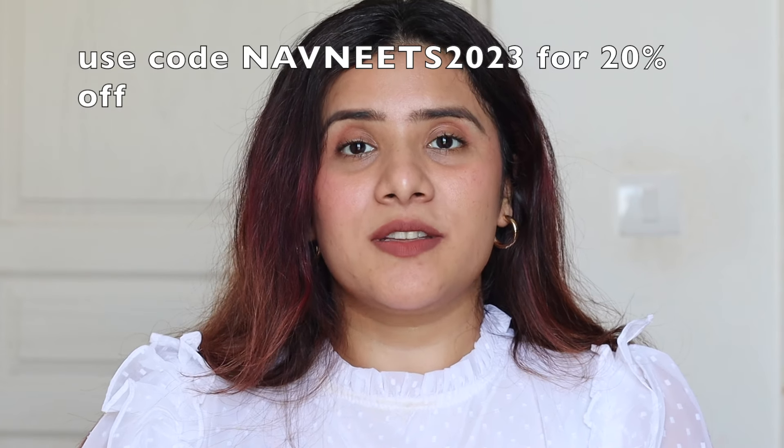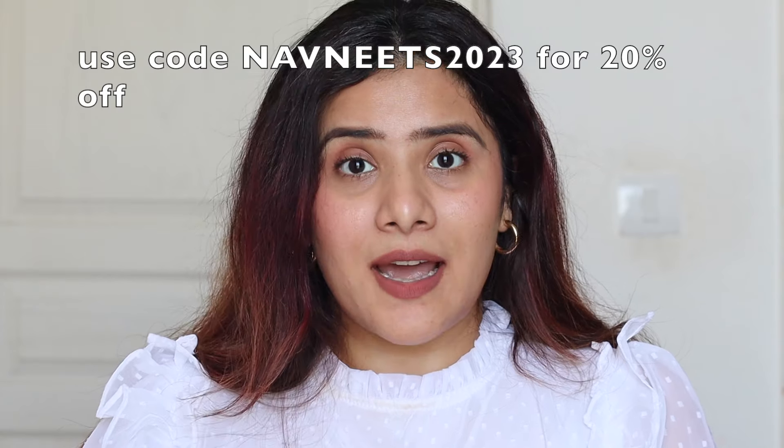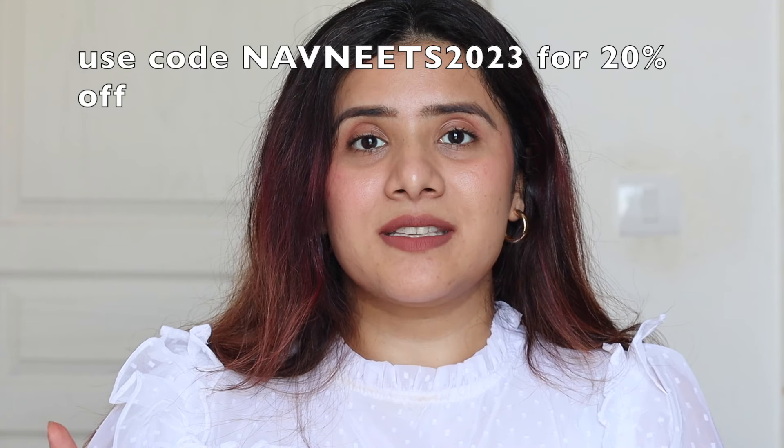These lipsticks are waterproof and highly pigmented — you'll see that in the swatches. Mamaearth is a totally Indian brand that deals in toxin-free makeup. They're available online and offline, including on their own website and app, where you can get access to amazing discounts. With every purchase, Mamaearth plants a tree as part of their initiative to plant 1 million trees by 2025. You can also use my coupon code NAVNEET2023 to get 20% off on the entire Mamaearth website.